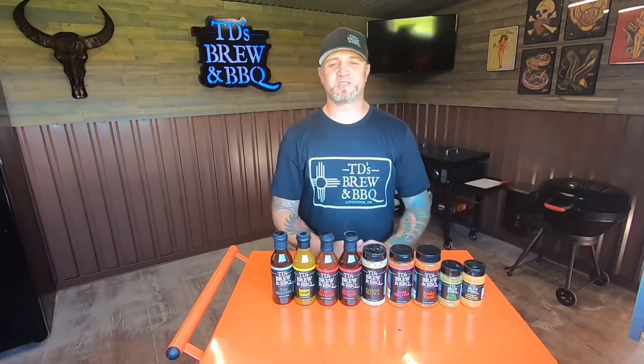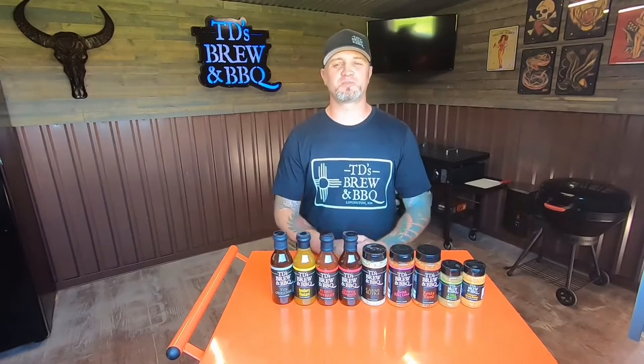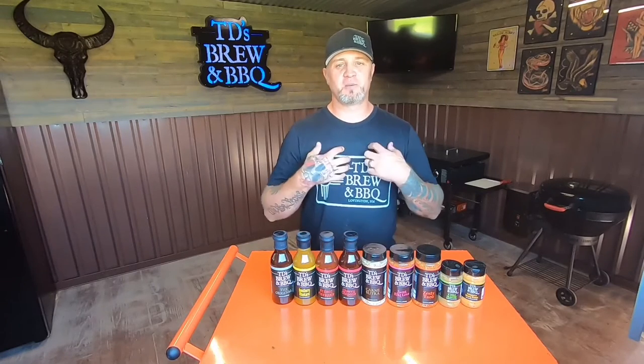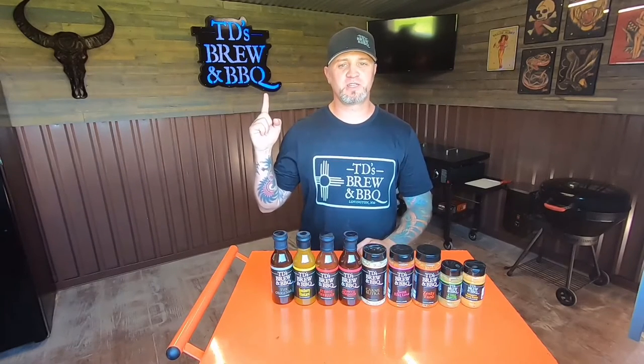What's up everybody and welcome to the Sanctuary of Satisfaction. I'm going to give you the rundown of what all nine of our award-winning products are like — a quick description to let you know what you're going to get. I'm TD, and this is TD's Brewing Barbecue.